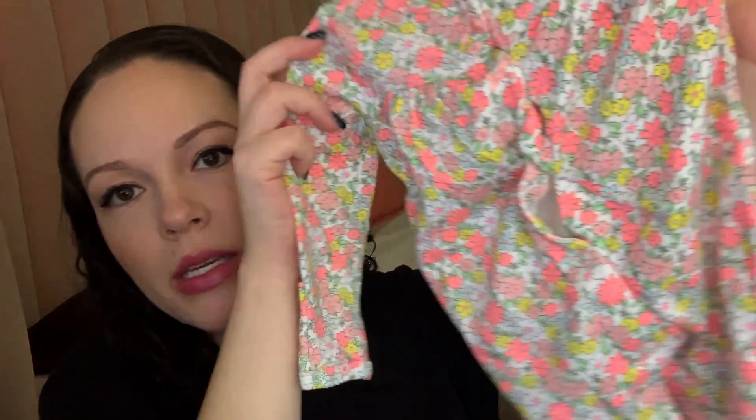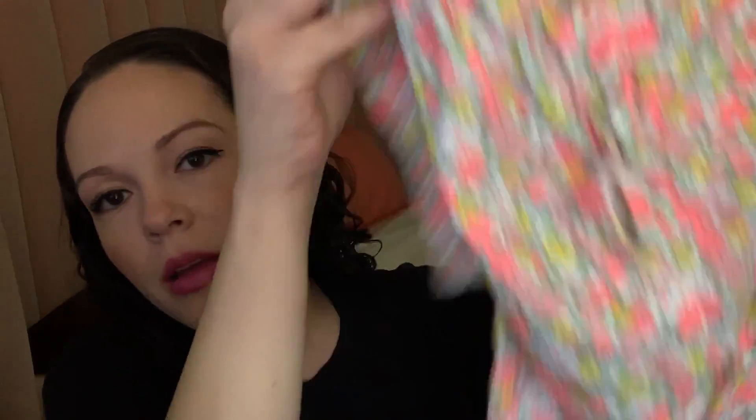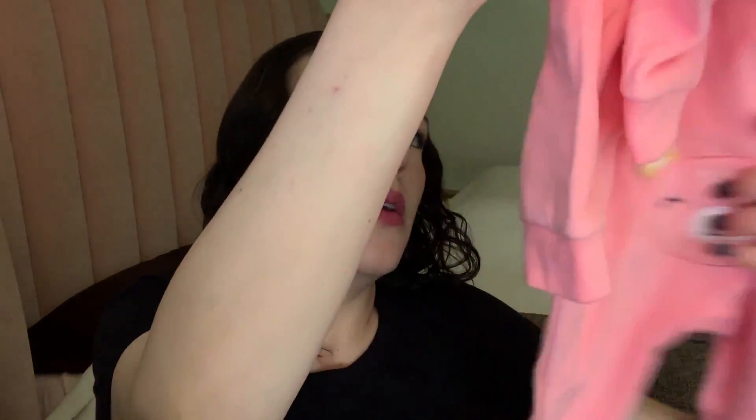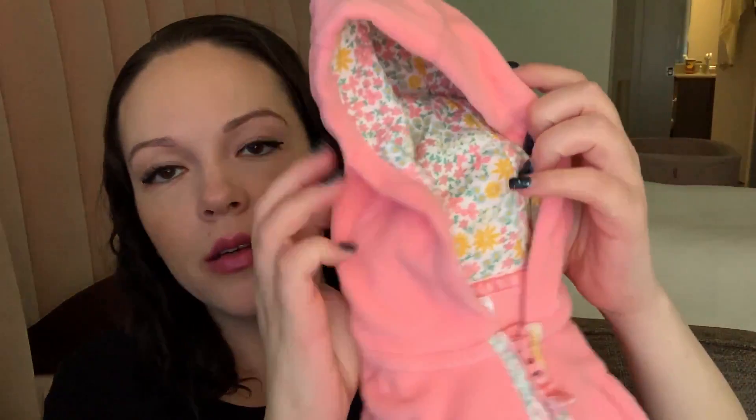I know she's going to need warmth, so I brought a onesie from Carter's. I brought three onesies for her that cover everything and will keep her warm — including one with a little hood that's for newborns.